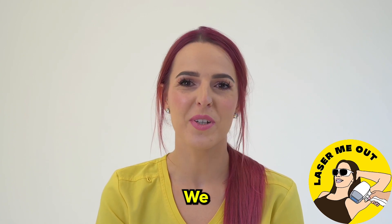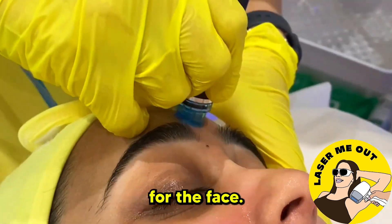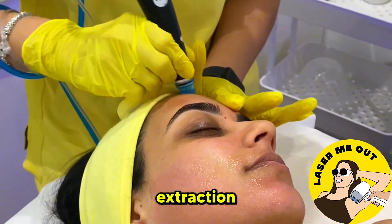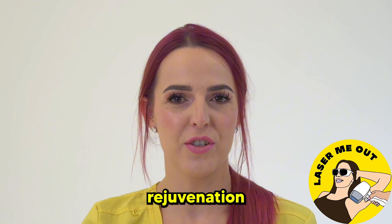Alongside the laser hair removal, we also offer hydrafacials. It's an amazing treatment for the face. You will get a little bit of everything in that treatment — a deep cleanse, extraction, exfoliation, but also deep hydration and rejuvenation for the skin.